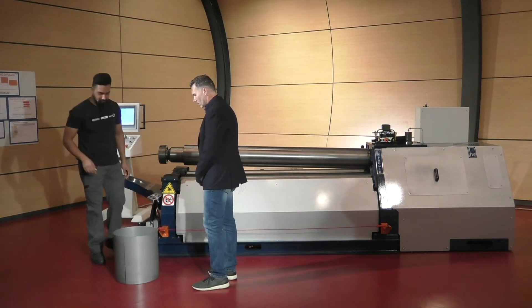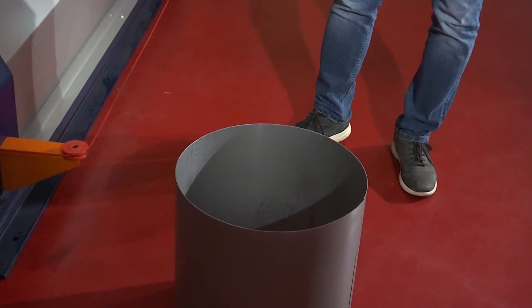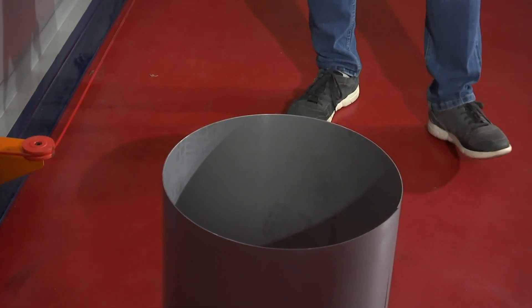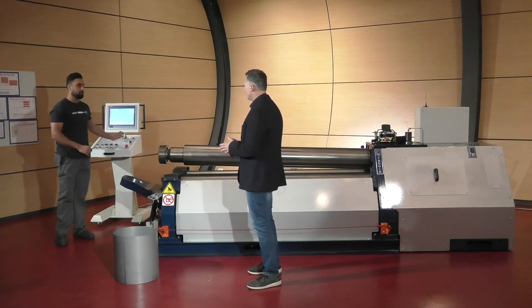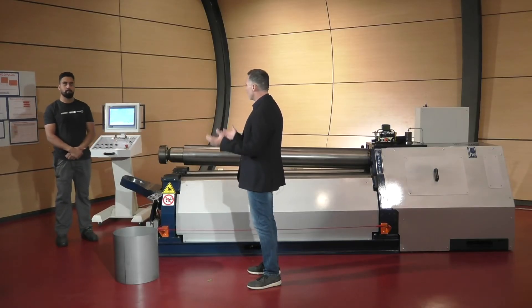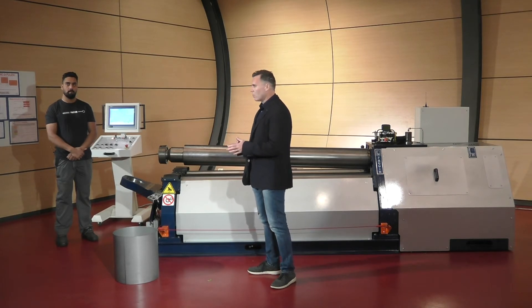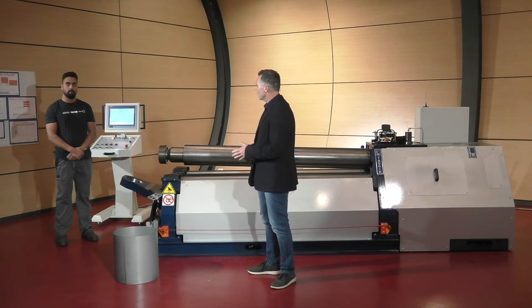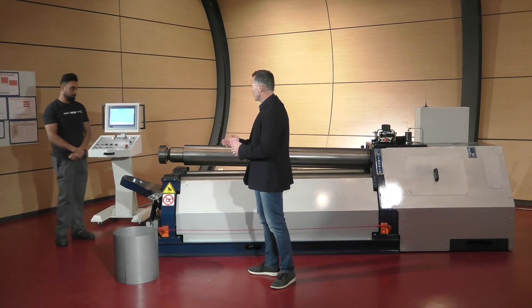Here we go — fantastic, that's a great piece, well done! Now if I want to make a different piece, something more complex — do you think we can make a multi-radius shape, for example? Of course! Can you show me? Sure, we will restart the machine.